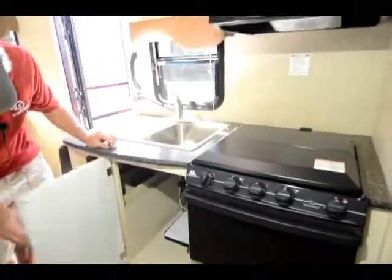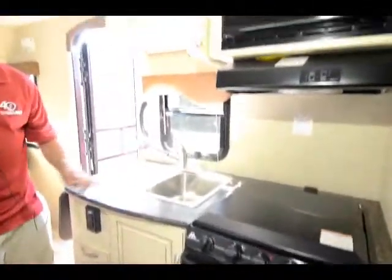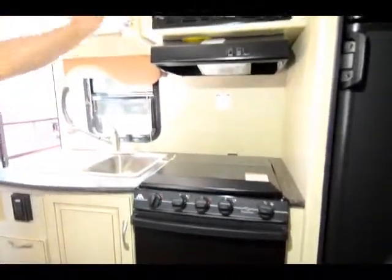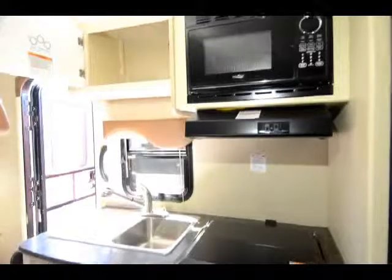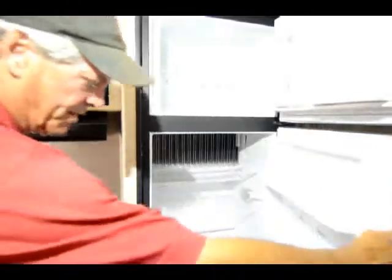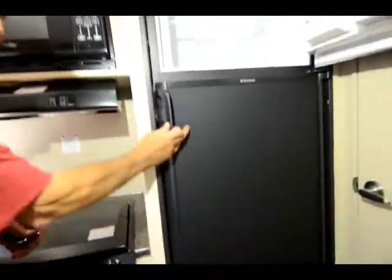Large cabinet space here, more cabinet space below the stove — three burner range, gas oven, microwave oven, more storage, big double door freezer, refrigerator, Jensen TV, more storage, and big deep storage over top of the slide.